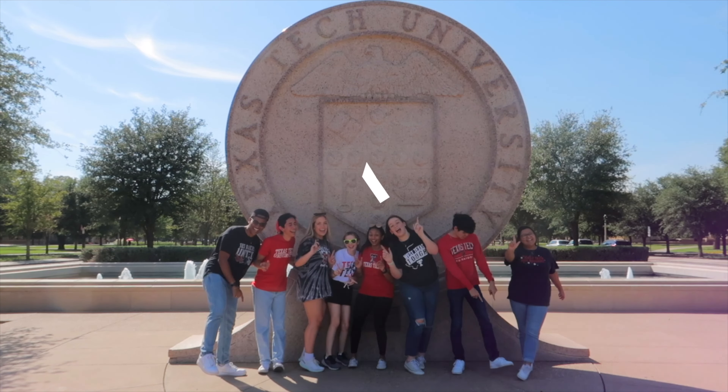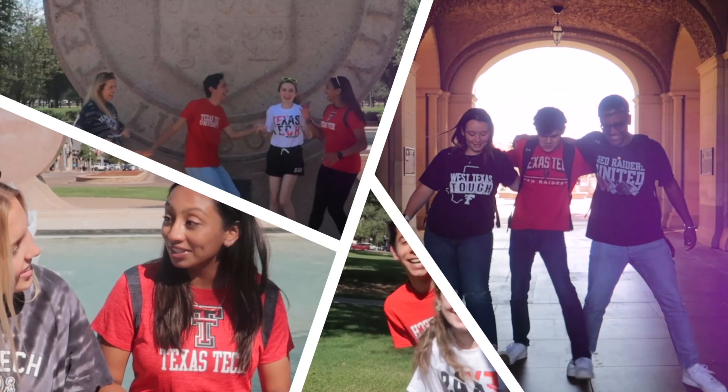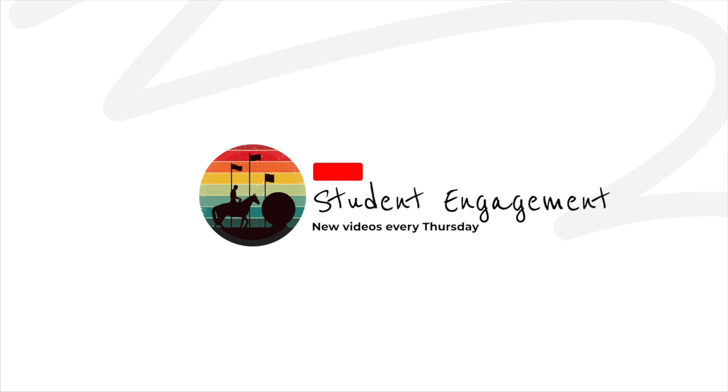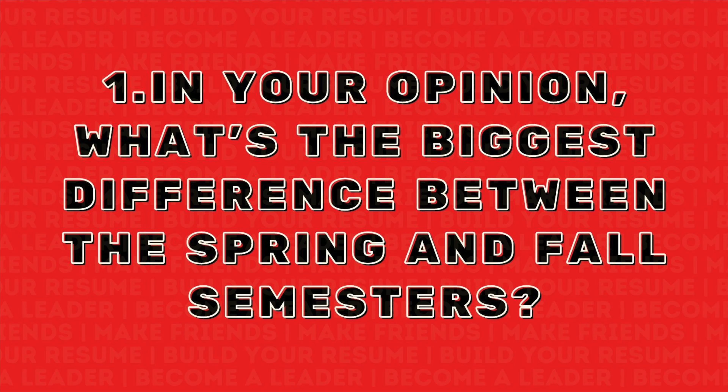But other than that, I hope you guys enjoy this video and let's get on with it. So the first question is, in your opinion, what's the biggest difference between spring and fall semester?